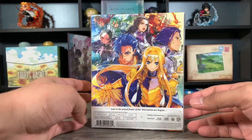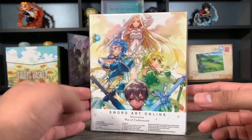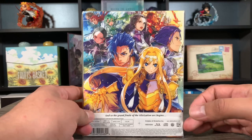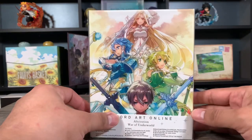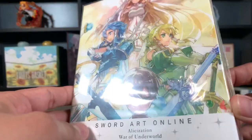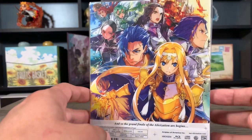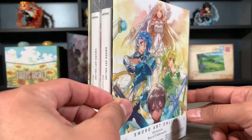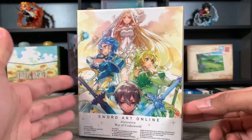At number eight we got another Aniplex release — a Sword Art Online set. One thing I like about these is that both the front and back have really nice artwork, and this one has one of the best of the Sword Art Online limited edition sets. I really do like this set, but it's at number eight just because there's nothing special that they do with it — no embossing, no foil, no debossing, nothing like that. The cardboard is kind of mid-range, not the sturdiest. It's just a little too simple.